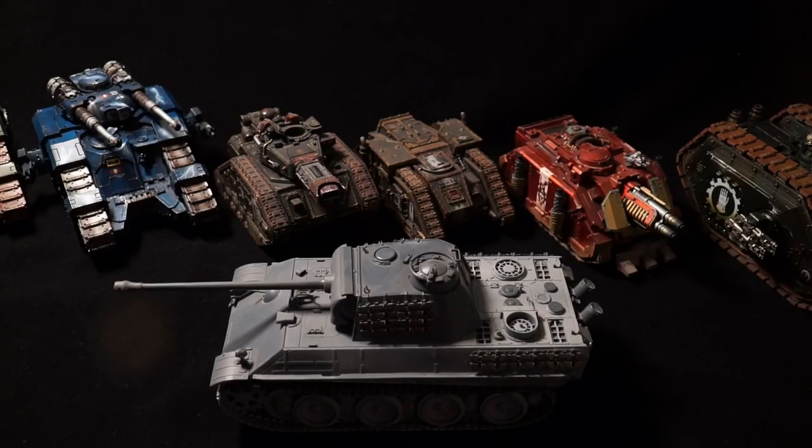G'day guys, Mac with The Outer Circle, and today we're going to be talking about tanks and armoured warfare in 30k.